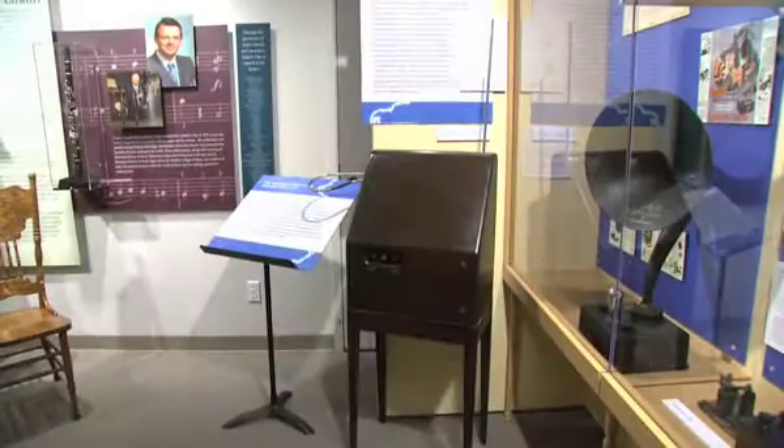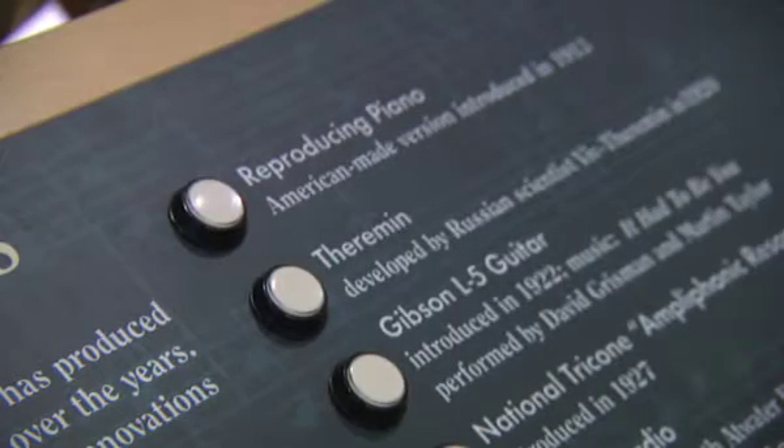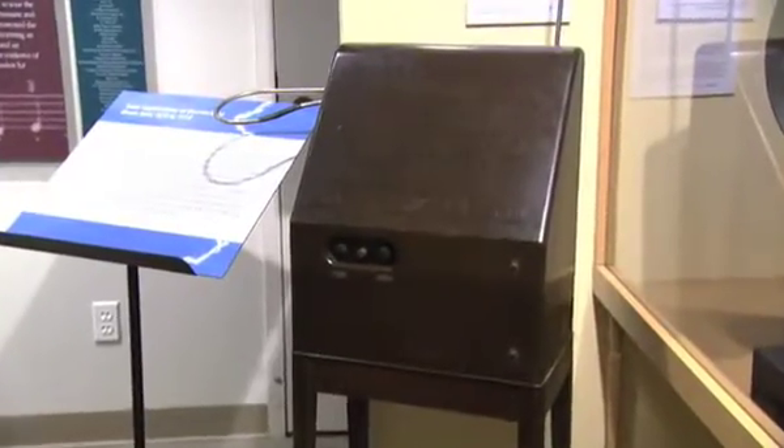We also have a theremin. A theremin is one of the early electronic instruments, and it's one of the few instruments that you don't touch to play. It has two antennae, and it has a very kind of almost spooky vocal violin type quality to it.